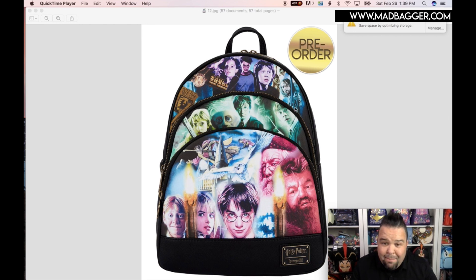Outside of Disney, we have the Harry Potter Trilogy mini backpack. I like this — it's very reminiscent of the Star Wars bag they did last year where they did the original trilogy on a backpack. They actually use photo images printed onto the vegan leather, and this one is 100% textured with that crosshatch type texturing on the leather.